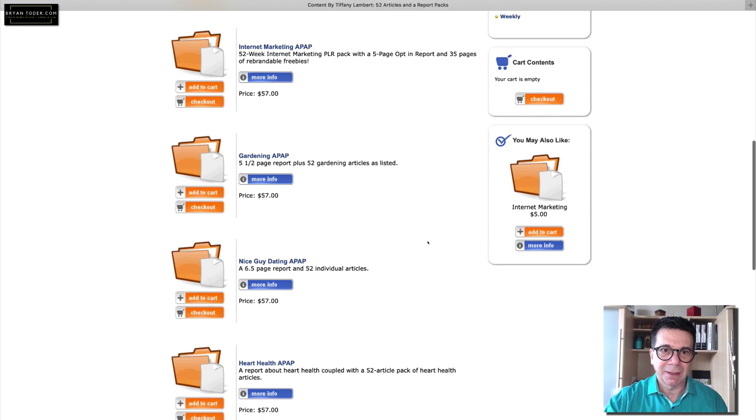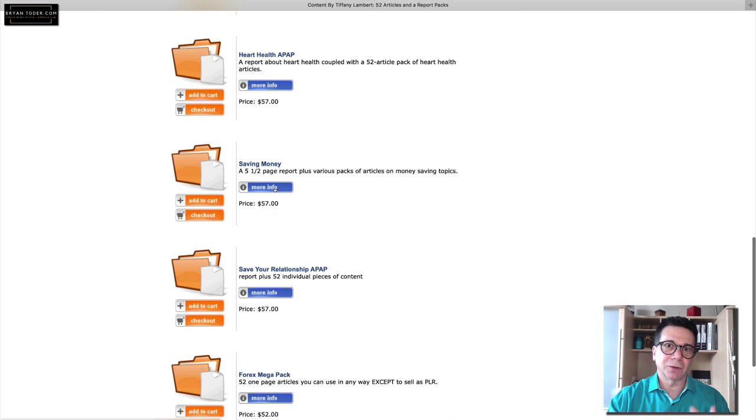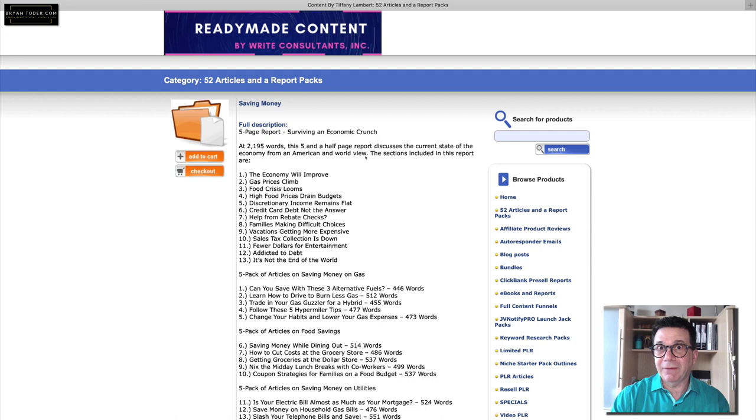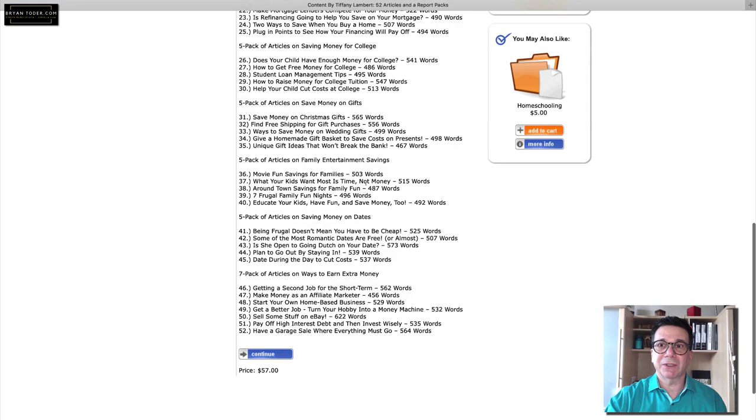Let's say you have a blog, website, or email list about saving money. Look at all this — it's a whole product about saving money. Articles on saving money on gas, food, and travel. And how much? $57 — not a lot of money.